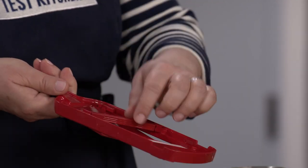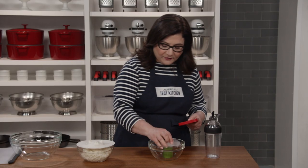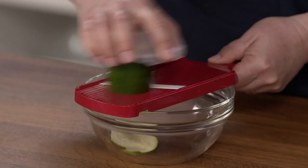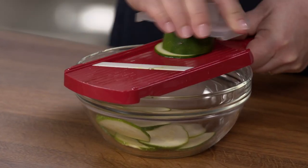Next, this is a game-changer — the Kyocera Adjustable Mandolin. It does one thing beautifully: just slicing. You just adjust the thickness by turning this bar. This guard protects your hand, and it has a super sharp ceramic blade. You can either rest this on the board or like this, with these notches right over a bowl. You're gonna slice a pile of produce in minutes, no sweat.